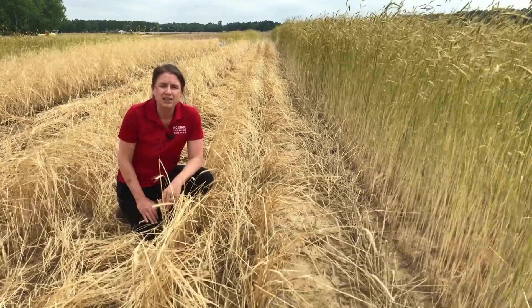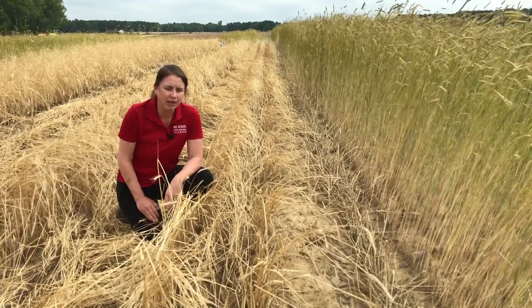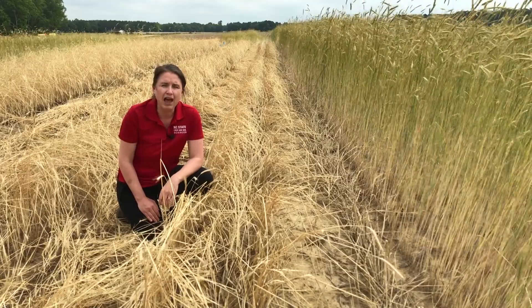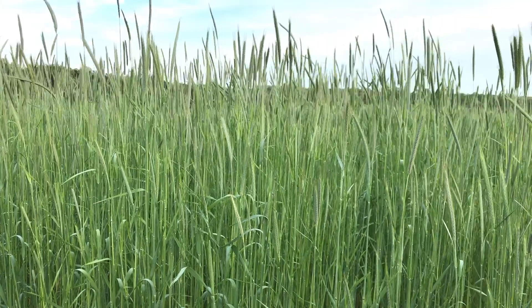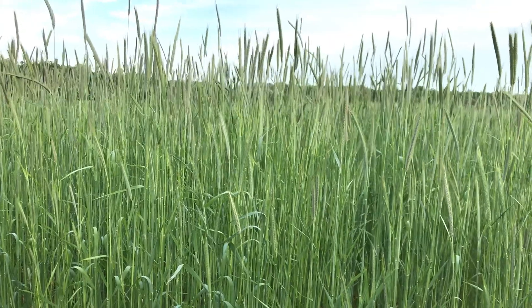There are also some benefits that these cover crops can bring in close proximity to soybean planting. At this particular site today, it's pretty dry. Where we terminated this cover crop several weeks before planting, there's actually more soil moisture and it's easier to plant into than where we have green cover or fallow.